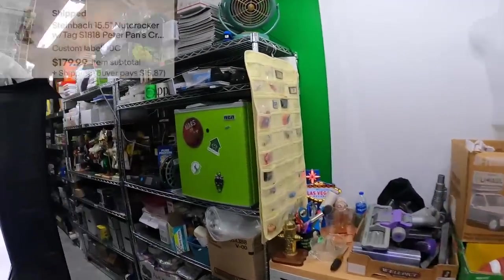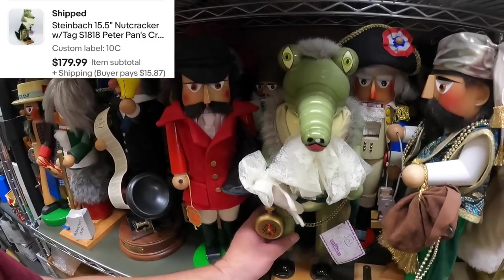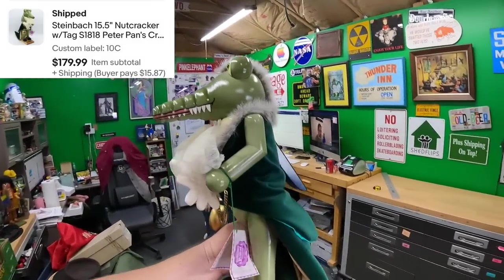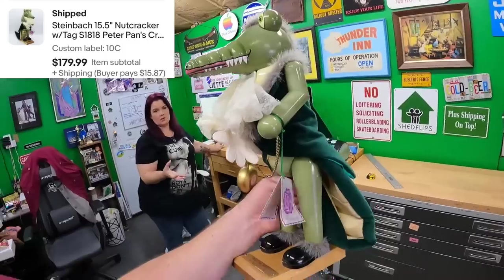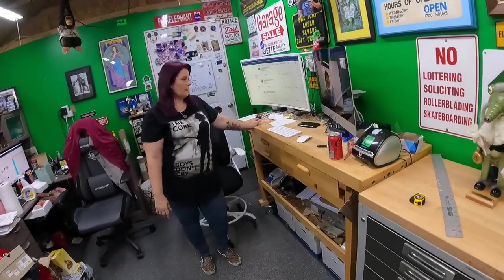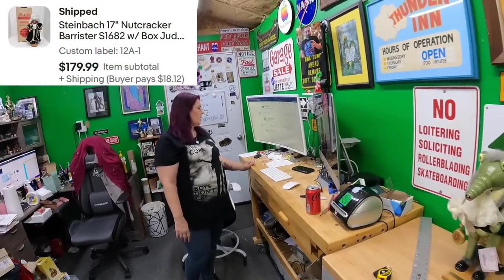Next on 10 Charlie: Croc from Peter Pan — this one is really cool. The way they stylized the snout and his clothing, they did wonderful craftsmanship. That one's all for $180.